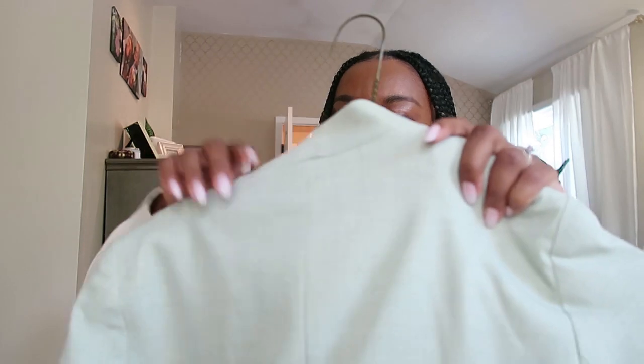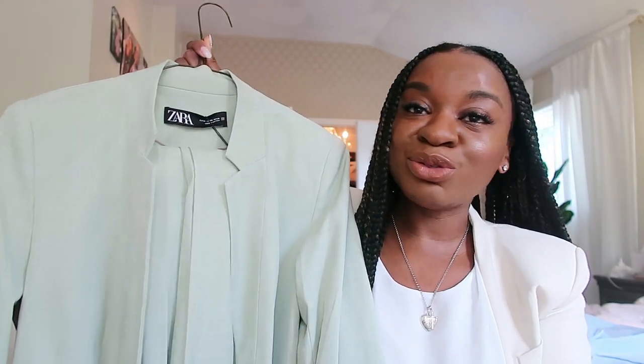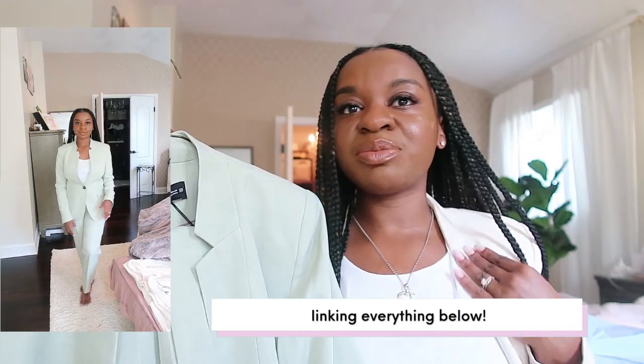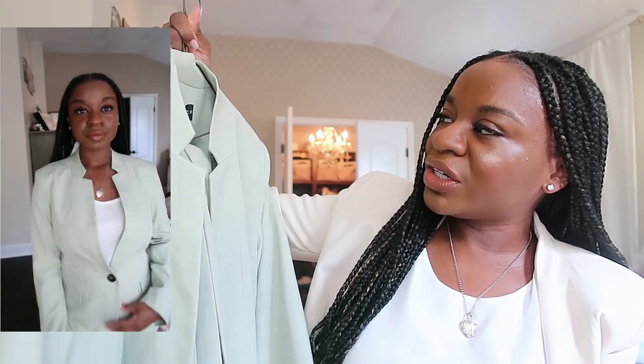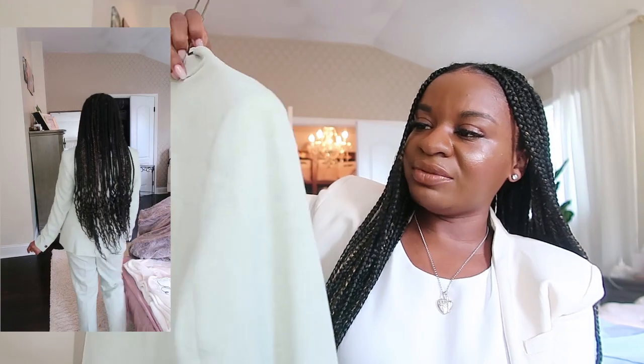I threw these on my dry cleaner hanger after taking them out of the bags, but I haven't tried this on yet — I'm excited to try it on for y'all. I've been looking for more matching set suits for so long. The thing I love about Zara blazers is that inverted collar, which I really love — it looks sleek, a little more modern, but still professional. So I have the pants and the jacket.